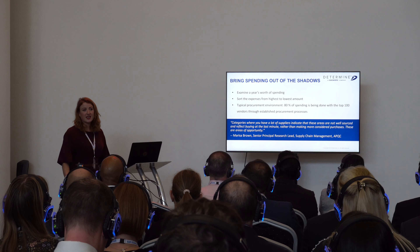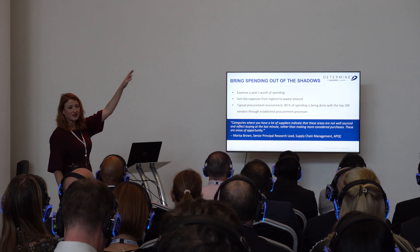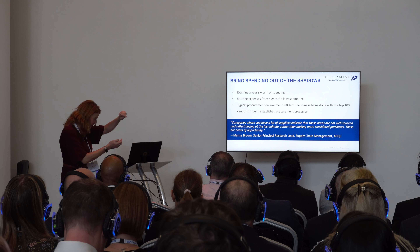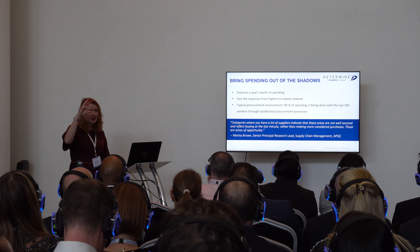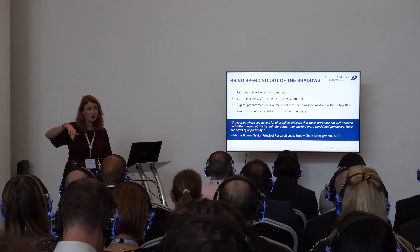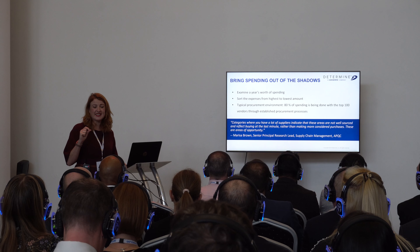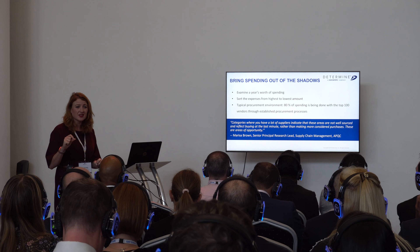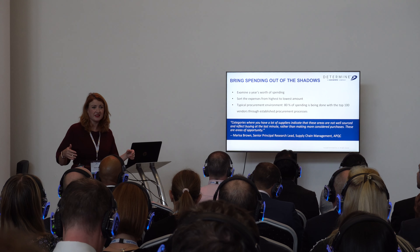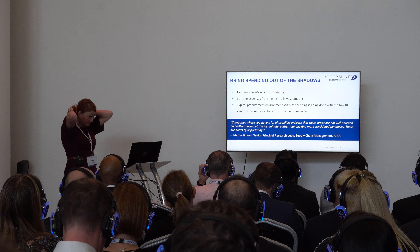How do you attack it? List everything you spend from highest to lowest expense, chop off the top 20%. If you've got anywhere higher or lower than 80% of your spend for the remaining suppliers, there's probably an imbalance. Best-in-class organisations have 86% of spend managed under contracts. Most people who haven't gone through this exercise will probably be at about 60% of suppliers covering that amount.